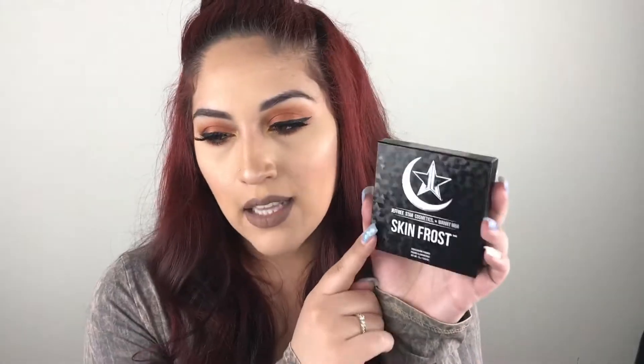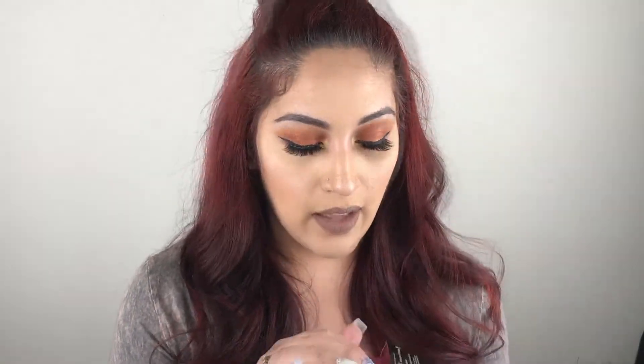Here is the Skin Frost. It kind of looks 3D-ish as well, with their logo and Skin Frost on the packaging. On top it says Eclipse. I love how they put his little logo on the back as well, and I love that they have the pink inner packaging on this too.